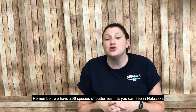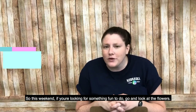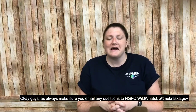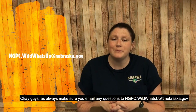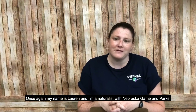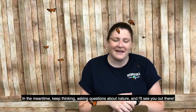Remember, there are 206 species of butterflies you could see in Nebraska. So this weekend, maybe go out and look at the flowers — what butterflies do you see, and what species can you identify? As always, email your questions to ngpc.wildwhatsup@nebraska.gov. My name is Lauren, I'm a naturalist with Nebraska Game and Parks. Stop out and see us sometime — keep thinking, keep asking questions about nature, and I'll see you out there!